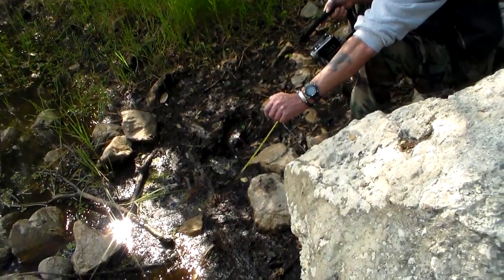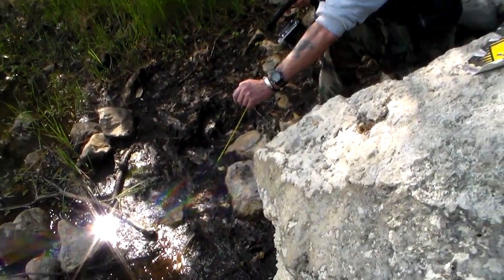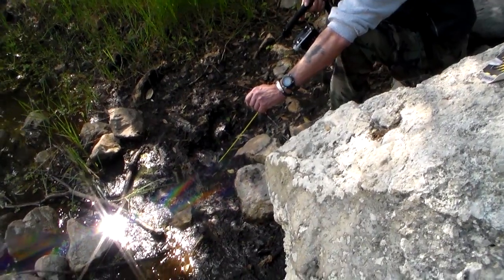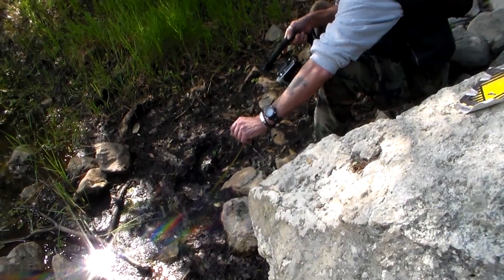So that print was put down — do you see tread? No. That was put down after the rain Wednesday.